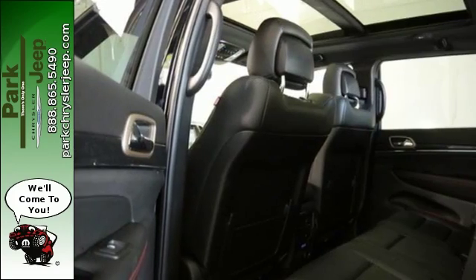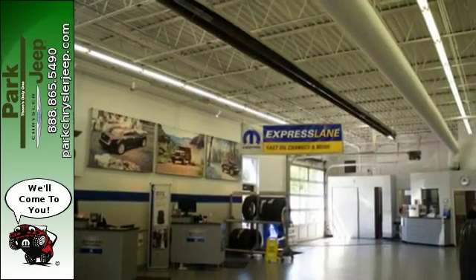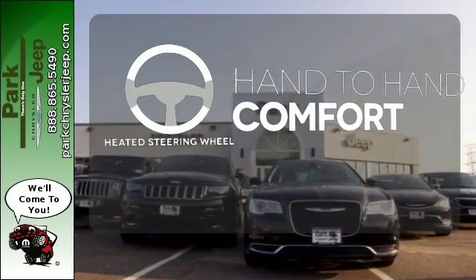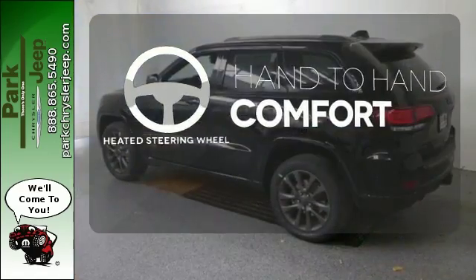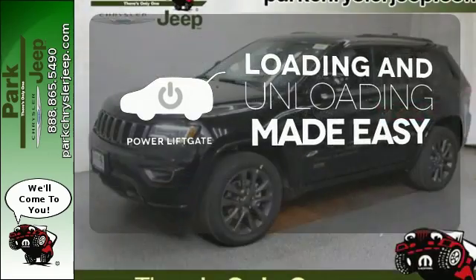Uconnect brings a range of communication and entertainment services straight into your vehicle. Choose from the long list using the touchscreen display. The heated steering wheel gives you another layer of comfort on those cold days. Loading and unloading your vehicle just got easier with the power liftgate.